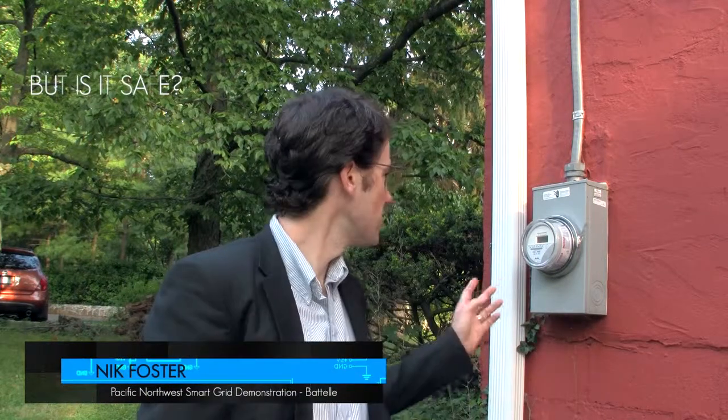As far as new equipment installed in your house, such as smart meters, research from national and international organizations shows that the wireless versions emit far lower levels of radio frequency than many common household electric devices, such as cell phones or microwave ovens. In managing the Pacific Northwest smart grid demonstration project, we take customer privacy and security very seriously. At no point do we collect or receive personally identifiable data from our participating utilities.